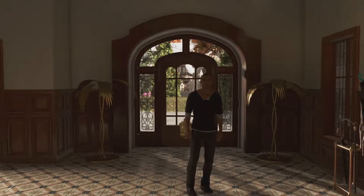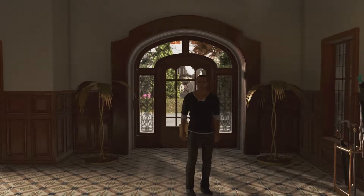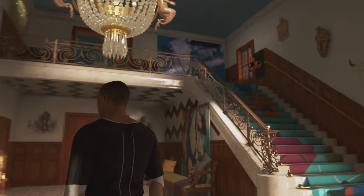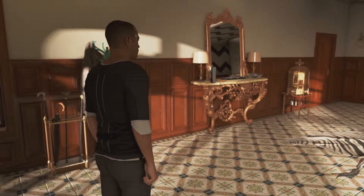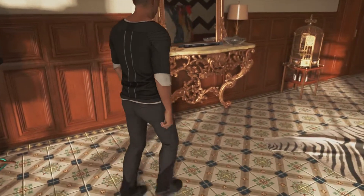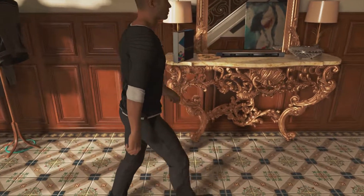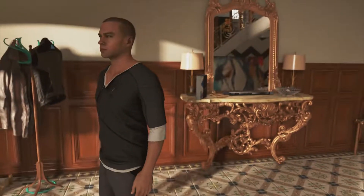Hi everyone and welcome back to Detroit Become Human. We are back with Marcus. We've just brought the paint to this rather nice looking house. Just before we start - I forgot to press record, but all I did was put the paint down, so I realized pretty smartish.